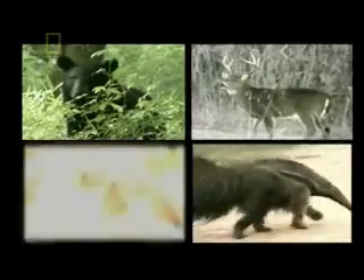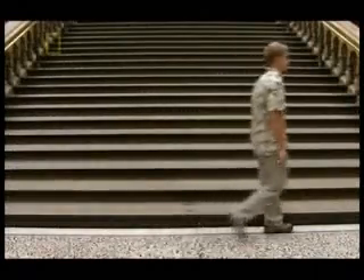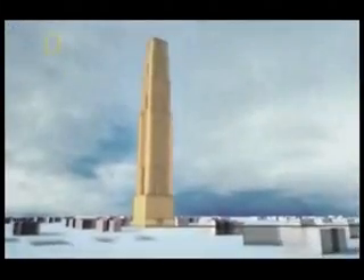Evolutionists claim that all large creatures living on land today, including us, came from fish that walked out of the water. But if some fish did become land animals, where is the evidence? We're all familiar with the idea that we descended from apes. But if we travel further back in time, our ancestors, according to the fossil evidence, were far stranger.